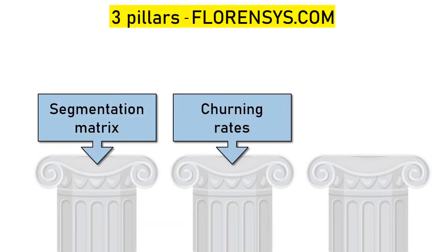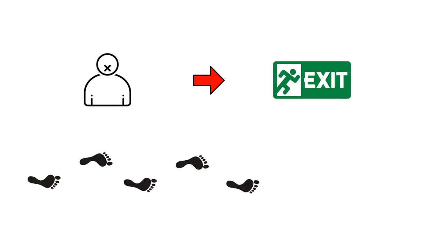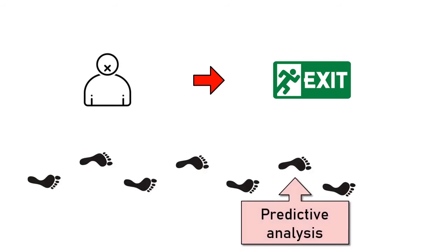Pillar 2: Churning rate calculation. Customers do not notify us when they are going to abandon us. Many times, they make the decision in silence and take their time to execute it. But even if the customer does not express it, after deciding to leave us, their behavior leaves certain clues. If we analyze the data and manage to detect it, we can connect early to try to retain them.